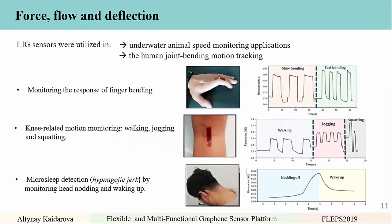The next application was human joint bending for motion tracking — monitoring the response of finger bending (slow and fast), knee-related motion monitoring such as walking, jogging, and squatting, and micro-slip detection, also referred to as hypnagogic jerk, by monitoring head nodding and waking up. This is very important when people fall asleep while driving and suddenly wake up. We can monitor these millisecond-scale movements using the force, flow, and deflection sensor.